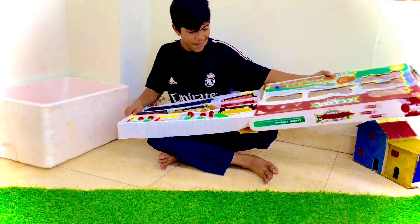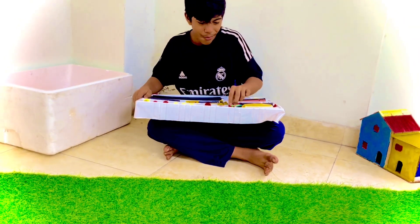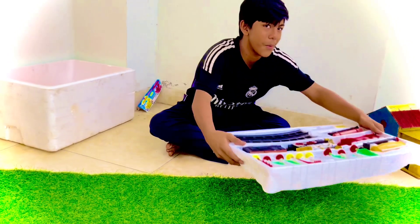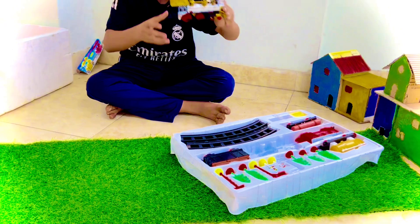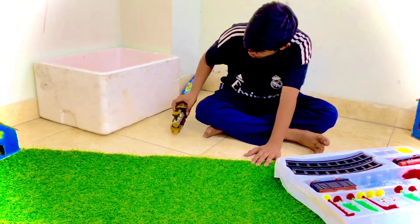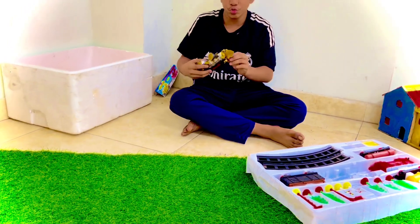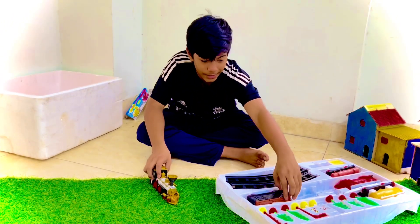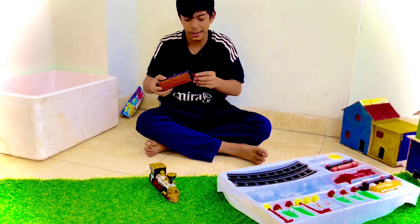Oh, very beautiful. Wow, very beautiful guys. Wow, it's a train engine guys. We have another boggy guys. Wow, is this wood? Yes.